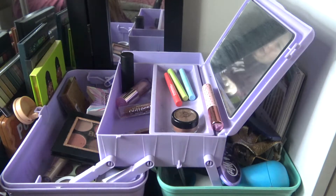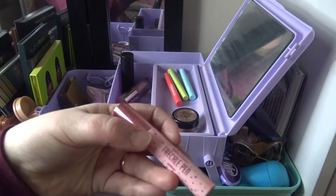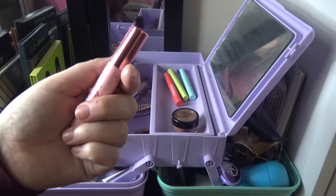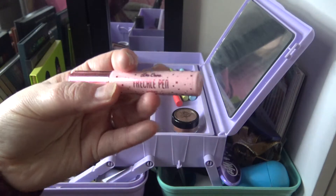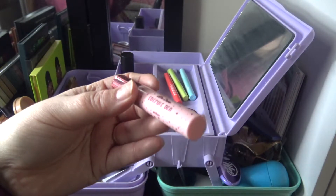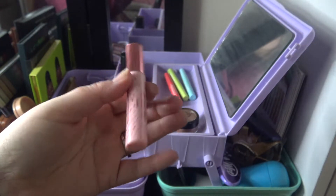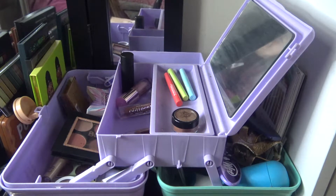This is my Lime Crime Freckle Pen in Amber. I don't use it too often and it's not my absolute favorite, but I do like the freckle effect. I'm not sure the color is great for me, but it's just going to stay in here so I remember to use it — not necessarily trying to use it up, just want to remember to use it.